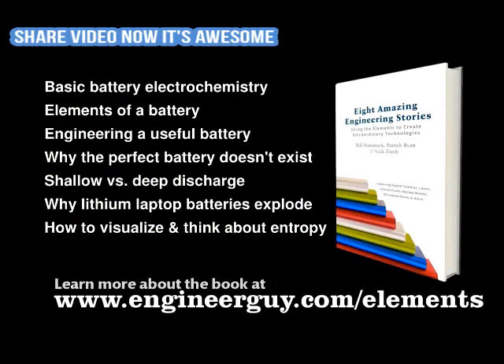I'm Bill Hammack, The Engineer Guy. This video is based on a chapter in the book Eight Amazing Engineering Stories. The chapter features more information about this subject. Learn more about the book at the address below.